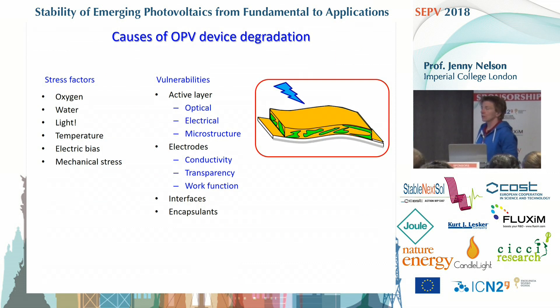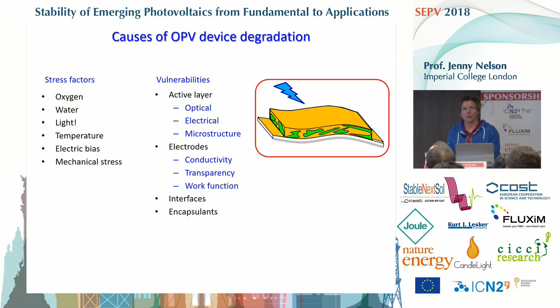The motivation for this, and for much of the content of this meeting, is trying to find a rational relationship between stress factors that affect the performance of solar cells — including effects of light, atmosphere, electrical stress, temperature, mechanical flexing — and the impacts they have on the electrical and optical properties of the device, tracing through the degradation pathway, whether it's the active layer, the electrode, or the interface between electrode and active layer. When you simply expose a device to some conditions and measure the performance, it's very hard to unravel what's going on.